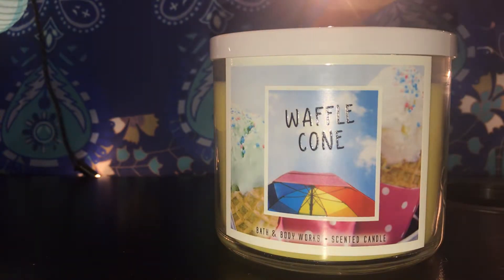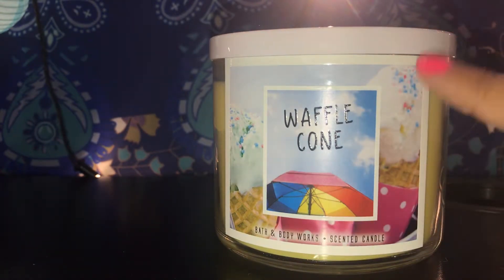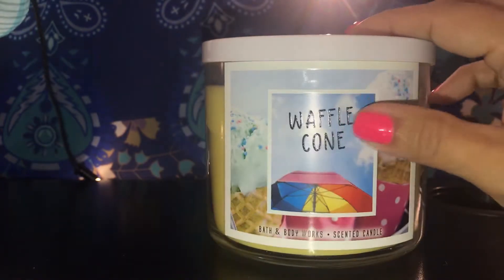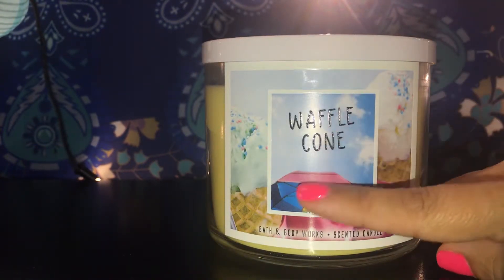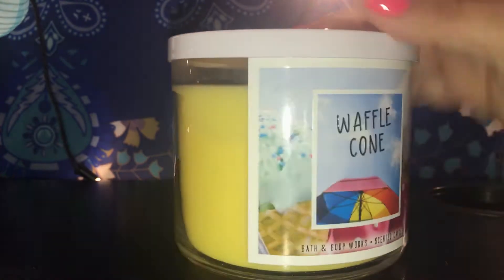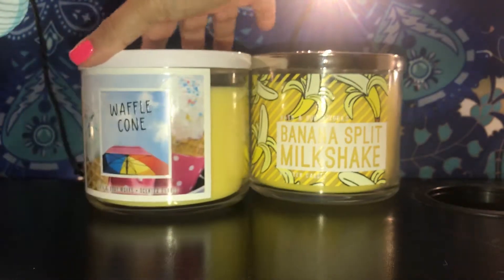This is a pretty jar with the white lid, and I love the label. They have ice cream cones with sprinkles, it's so pretty. Then they have blue skies and a rainbow beach umbrella. I thought I'm gonna be lighting this one up pretty soon.